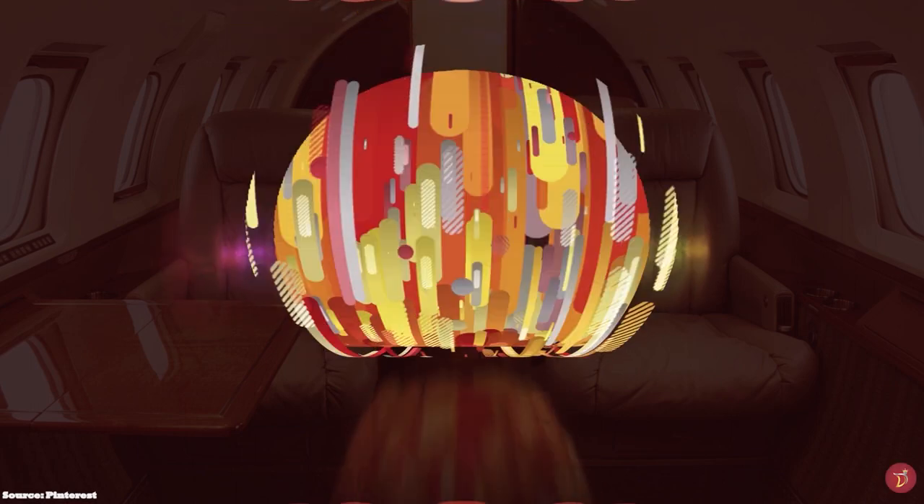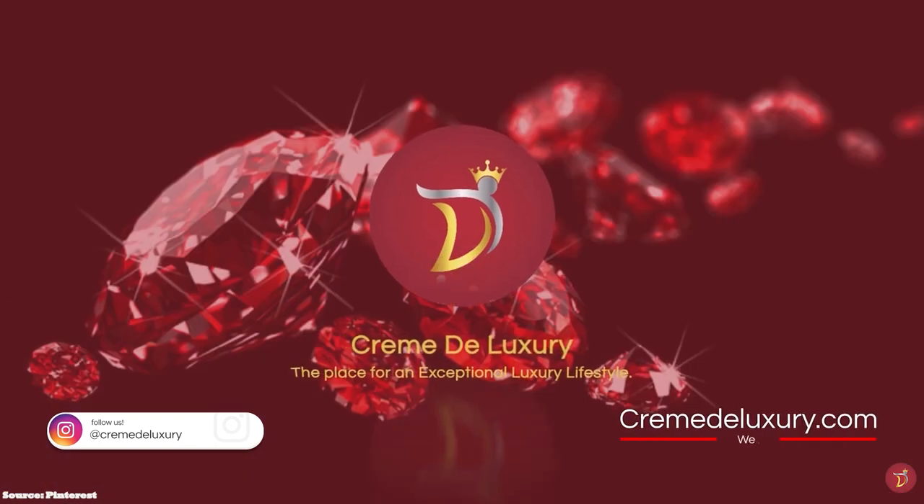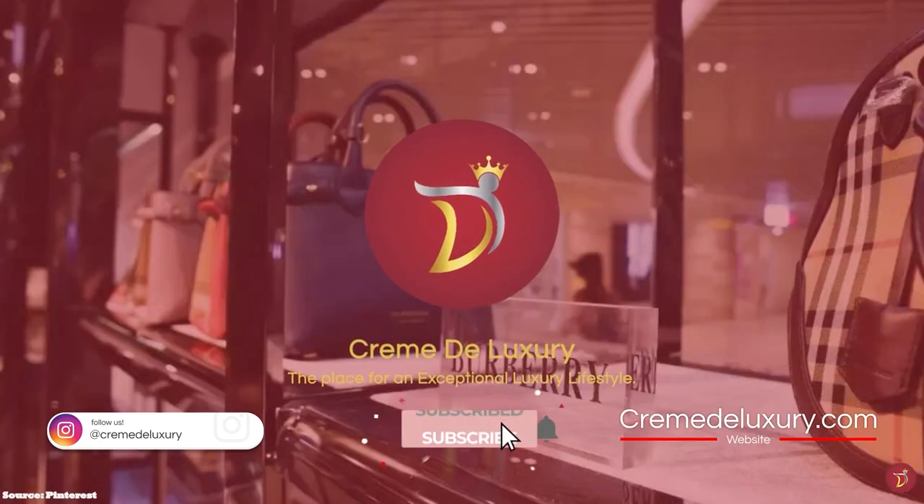Let's take you through a selection of everyday minimalist luxury bags that you can consider adding to your luxury collection.